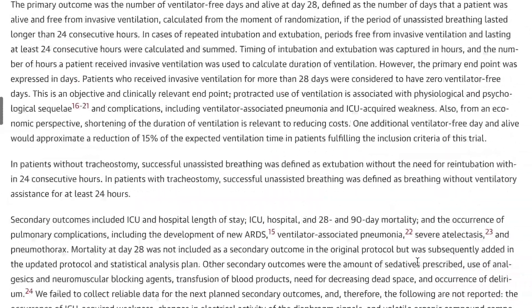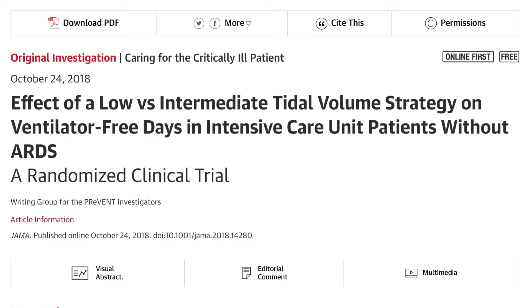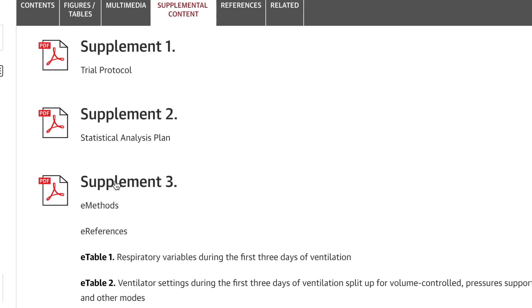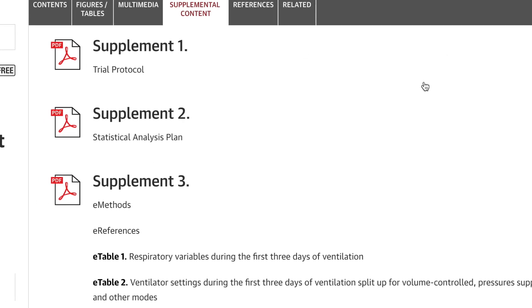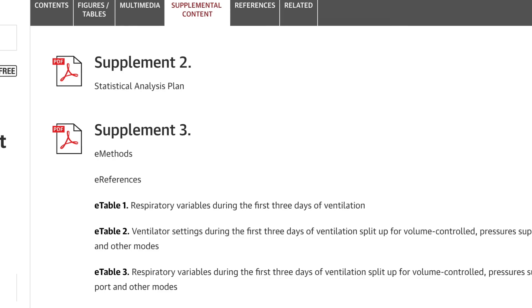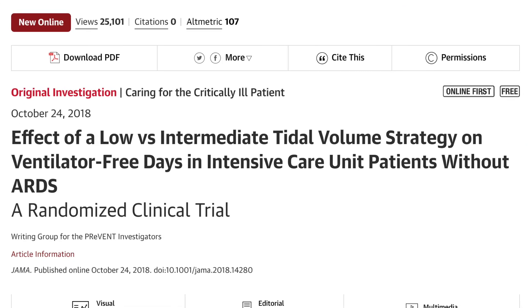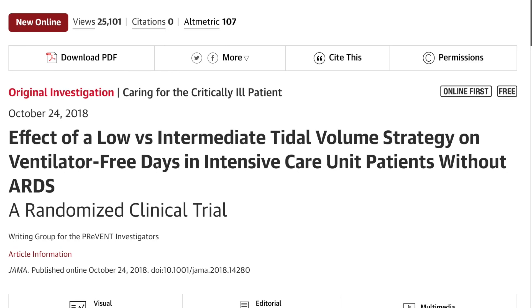All in all, that was this particular study. Please check out the supplements — they have a lot of useful information. Hope you guys enjoyed this video and learned something from this format. I hope JAMA doesn't get mad at me for using their article. Thanks a lot. Have a great day. Take care. Bye.